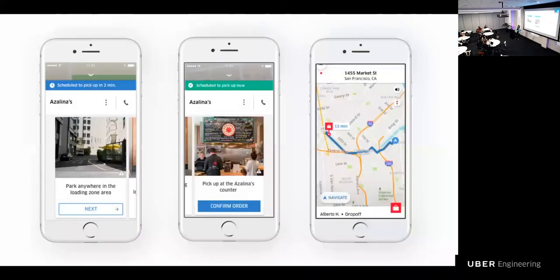Many Uber driver partners do both rides and food deliveries. As such, it made sense to reuse the same driver app and have it dispatch for both types of offerings. However, food deliveries are very different than just picking up a rider — they oftentimes require parking at the restaurant and the eater side. Here are some examples of how the navigation in the driver app has been augmented with additional information to help guide the courier to get to the exact locations.